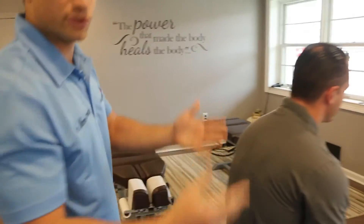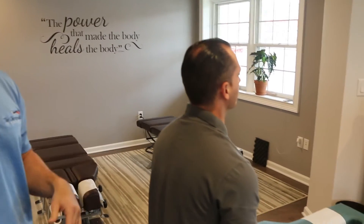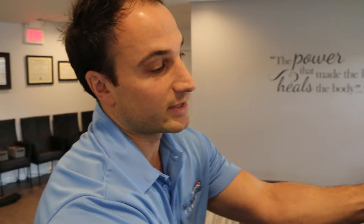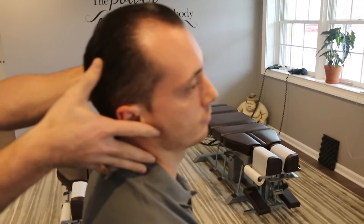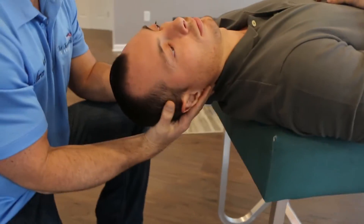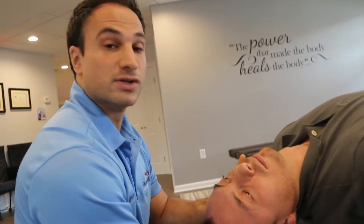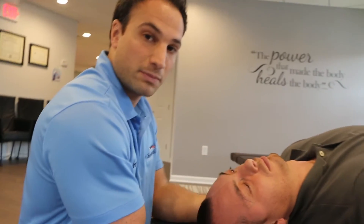We have him sit back up, then we check the opposite side. Let's say on the left side he did feel dizziness — just to make sure, we check the right side as well. We turn his head to the right and come back the same way, letting his head slightly extend off the bed. We ask if there's any dizziness and look for nystagmus. Let's say he feels nothing on this side — that's a negative. So we know the left side was positive for BPPV and the right side was negative.